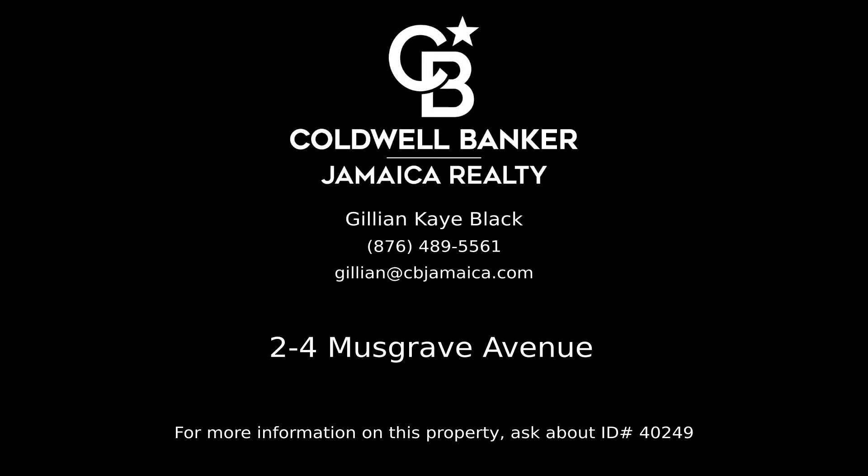Contact Jillian K. Black, your Coldwell Banker real estate professional in Jamaica, to learn more about this listing.